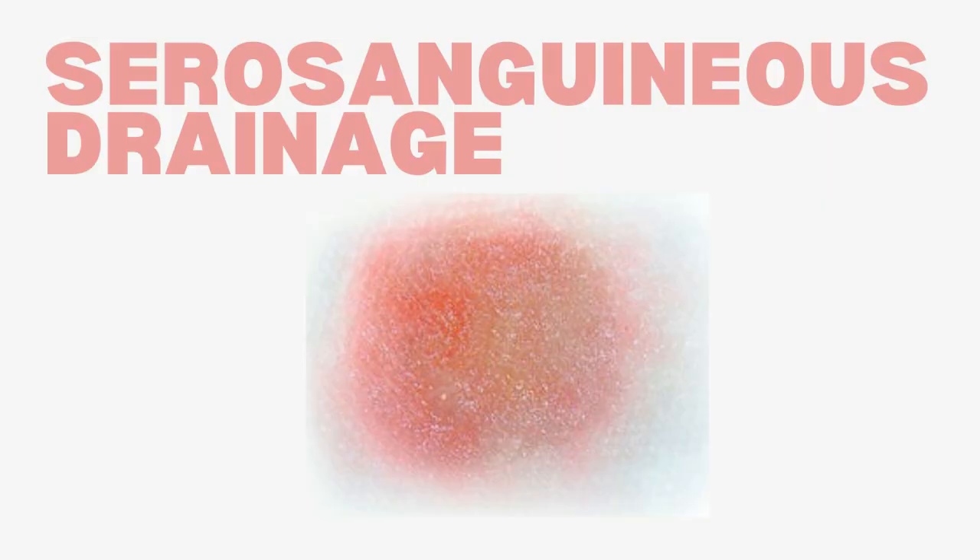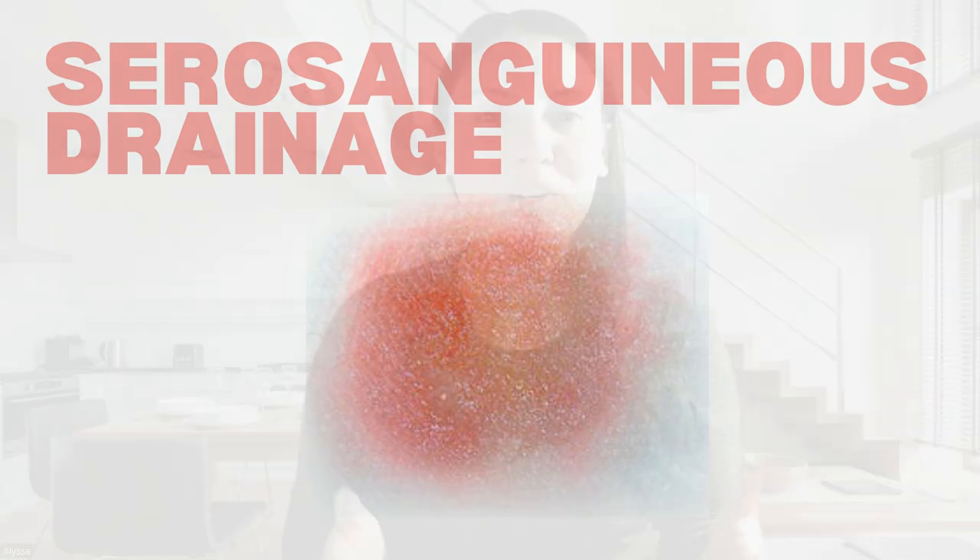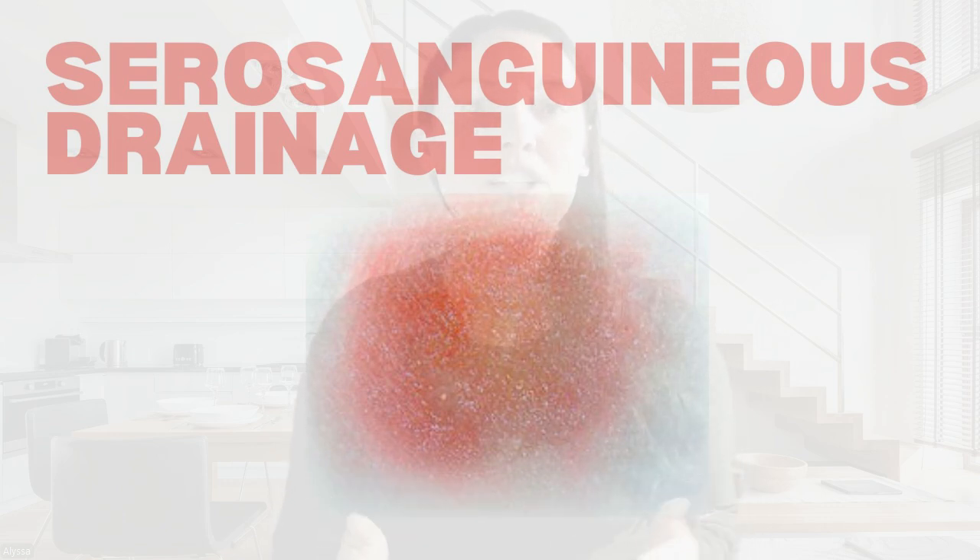Now let's talk about serosanguineous drainage. This type of drainage is a combination of serous fluid, which is clear and yellow, and sanguineous fluid, which is red and contains blood cells. The result is a light pink or light red drainage often seen during the early stages of wound healing. Serosanguineous drainage is common during the first few days following an injury or surgery. It typically indicates that the body is still in the inflammatory phase of healing and is working to repair the wound. This drainage is considered normal and can often be seen in surgical wounds or after injuries that have started to heal.